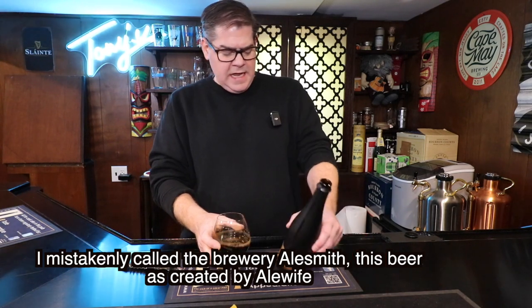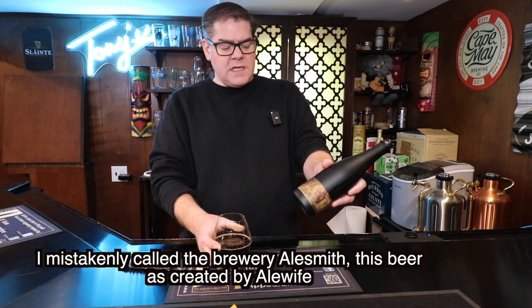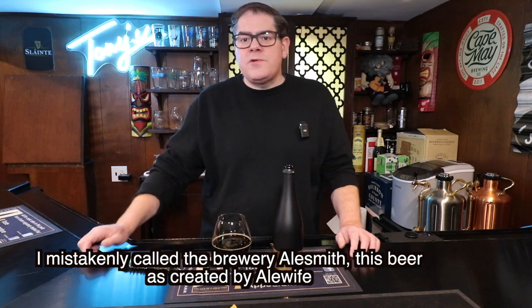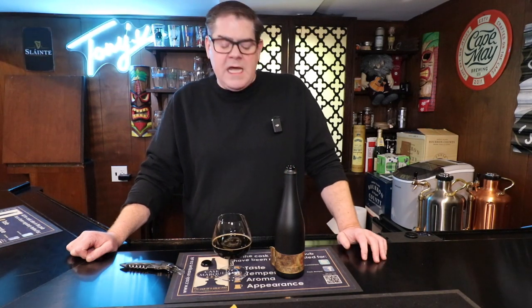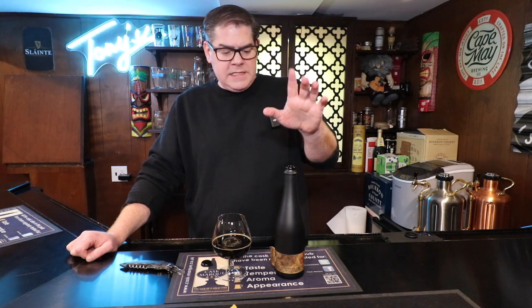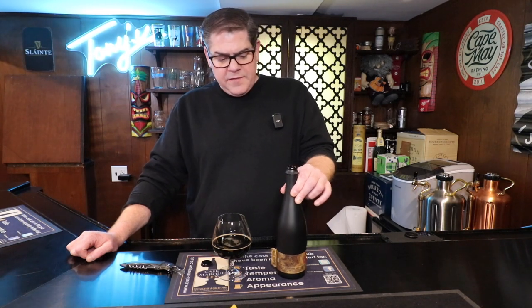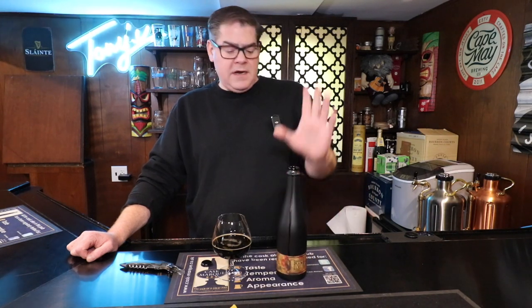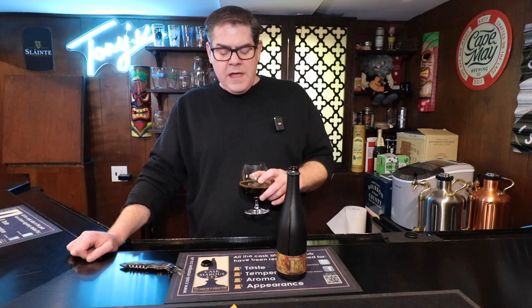I am definitely going to look for more stuff by Alewife Brewing because this is just fantastic. Thank you so much for joining me. We've hit 101 subscribers, which I'm really excited about — I really appreciate when people subscribe to the channel. If you've tried something by Alewife, please give me a comment below. I'd love to hear any recommendations about the beers they've put out. If you can get a hold of Alewife Brewing's Tomb, I cannot recommend it enough. It is fantastic. Thanks so much — love to hear your comments, please throw some down below, and I will see you all in the next episode. Cheers.